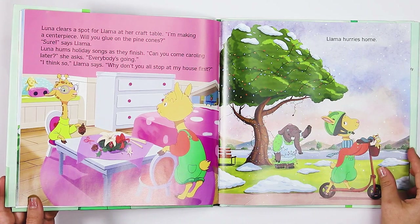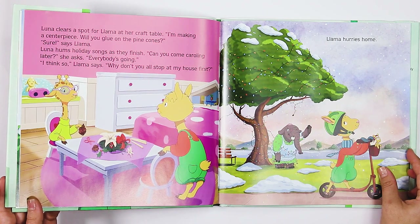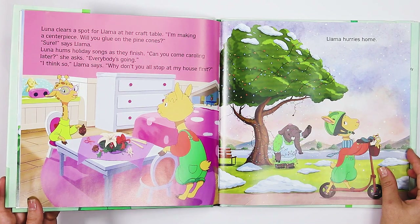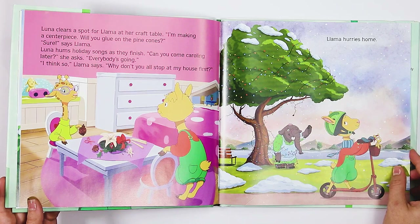Luna clears a spot for Llama at her craft table. "I'm making a centerpiece. Will you glue on the pine cones?" "Sure," says Llama. Luna hums holiday songs as they finish. "Can you come caroling later?" she asks. "Everybody's going." "I think so," Llama says. "Why don't you all stop at my house first?" Llama hurries home.